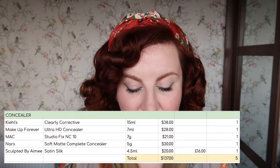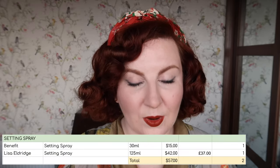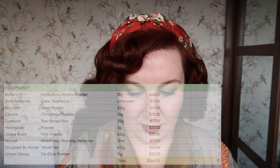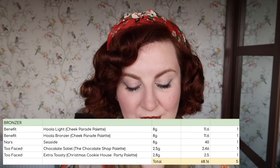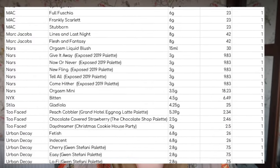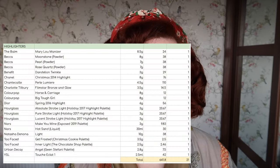I have 18 foundations worth $515.84. I have one colour corrector worth $12. I have five concealers worth $137. I have two setting sprays worth $57. For face powder, I have 10 worth $366.50. Moving on to cheek products: I have three contour products worth $83.50, five bronzers worth $68.16, 55 blushes worth $1,159.44, and 21 highlighters worth $641.80.